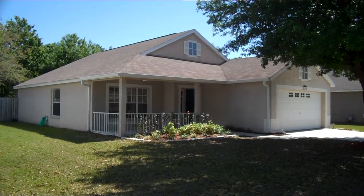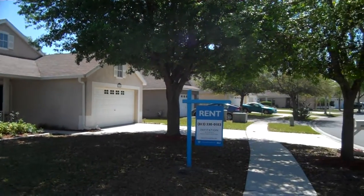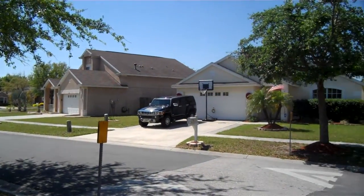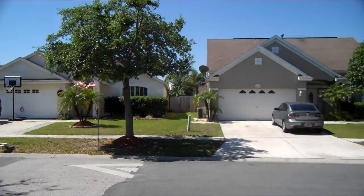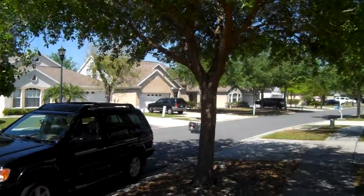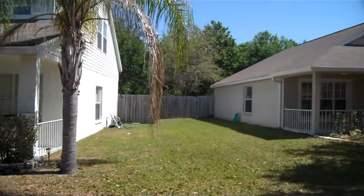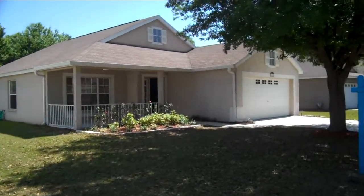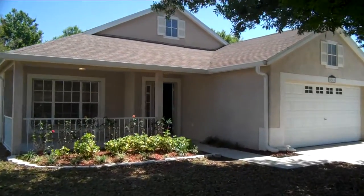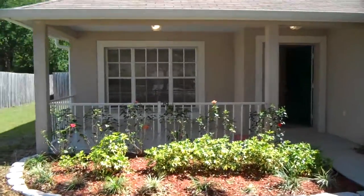This is 6240 Cricket Hollow Drive here in Riverview. Nice little neighborhood here. This is a three bedroom, two bath house. Got a little patio out front.